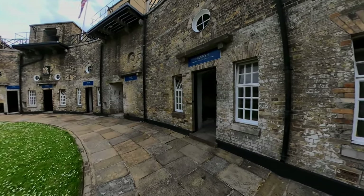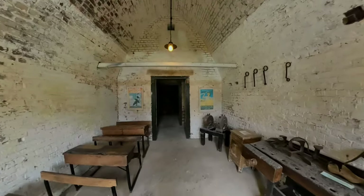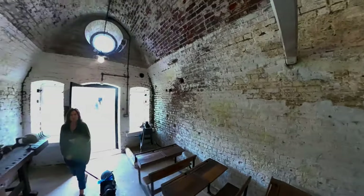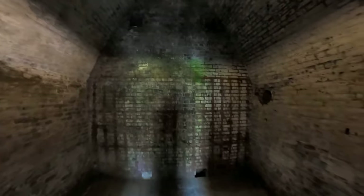This is the Hankim, formerly the artillery general store. It's very dark in here. This is where they would have kept munitions and stuff. Let's just have a look around the inside.